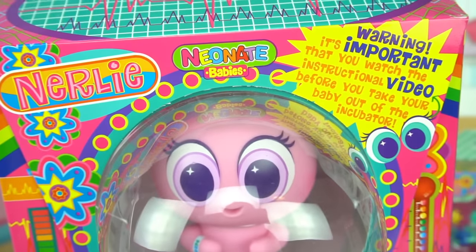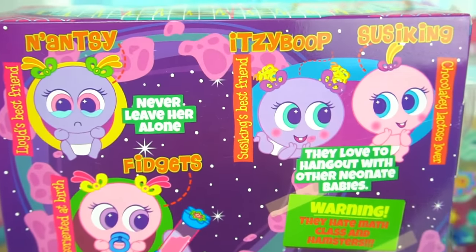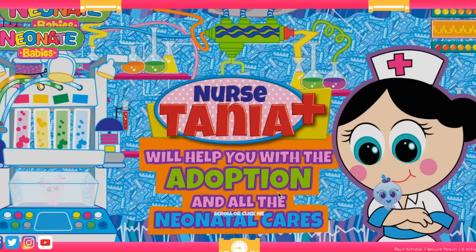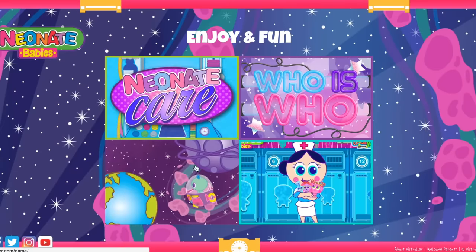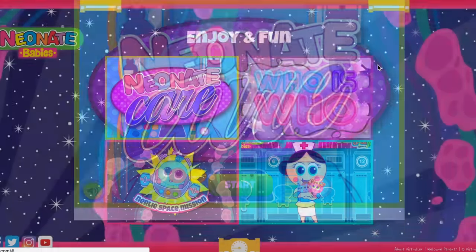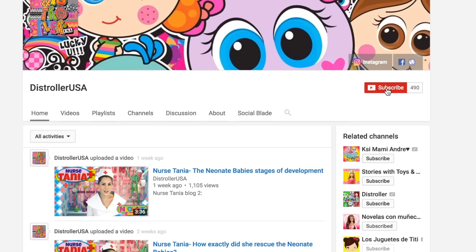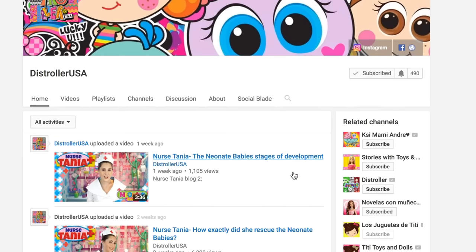There are a few kinds of nerlies and we can see them in the back of the box — we are adopting Fidgets today. You can find out more about these adorable babies by visiting destrollerusa.com, and you can also watch Nurse Tanya's videos by visiting their YouTube channel Destroller USA.